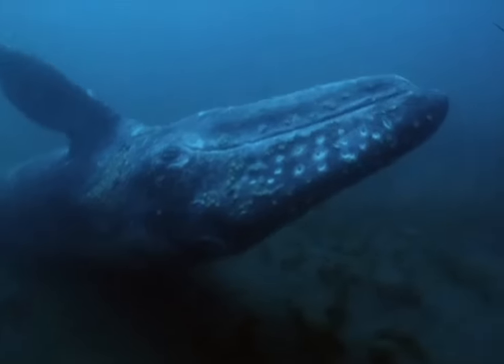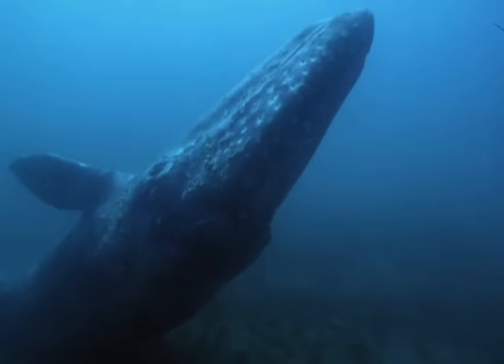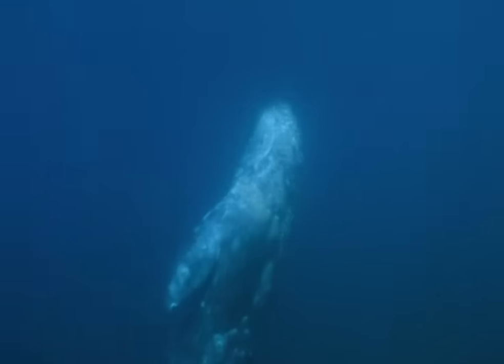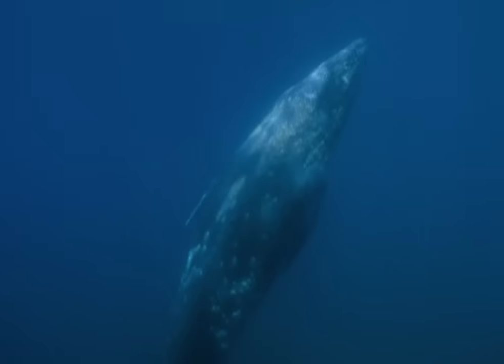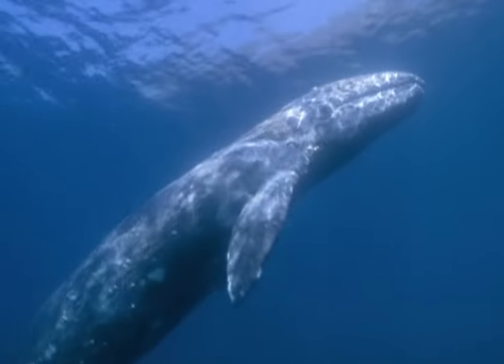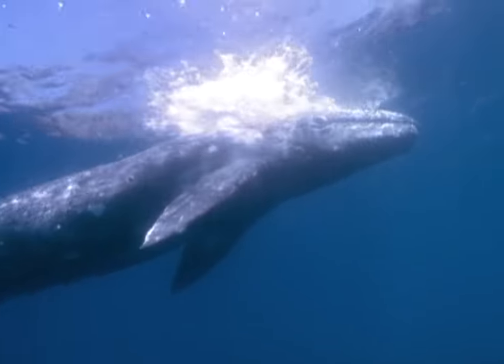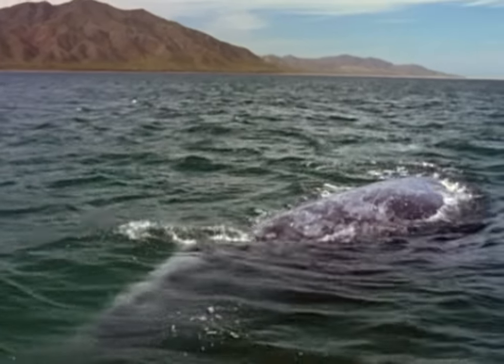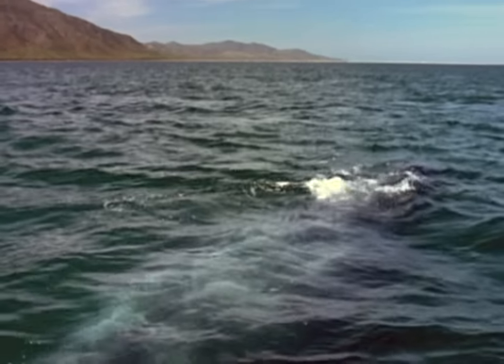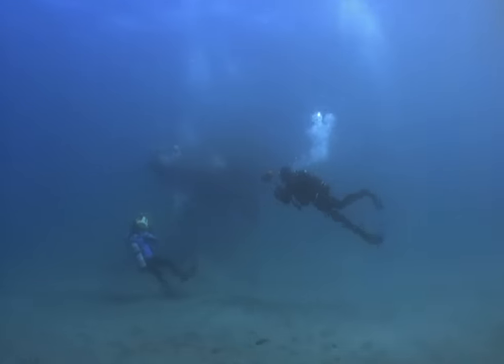The grey whale has fed on the shrimps and clams it scraped from the muddy seabed. Now it heads up for a breath of air and to continue its northward journey. Far from these Californian waters, across the globe, the team encounters a different whale off Patagonia.